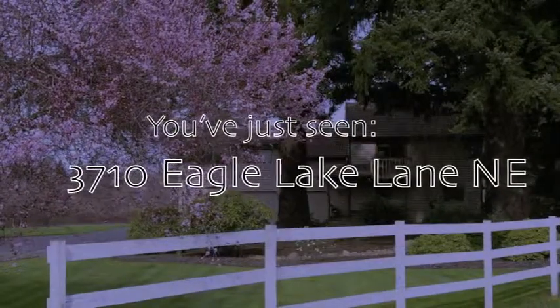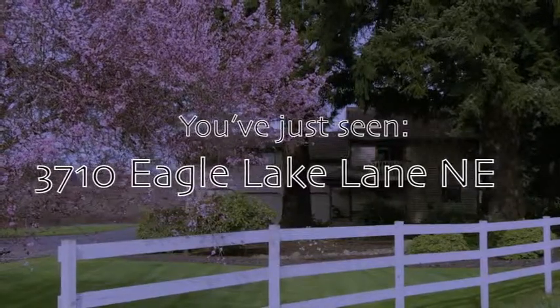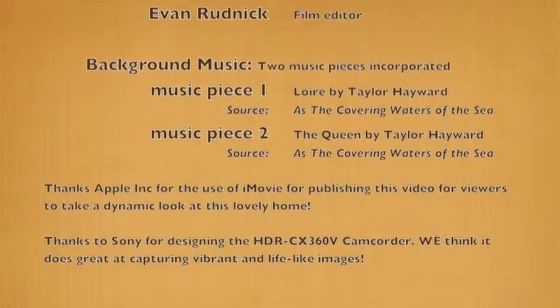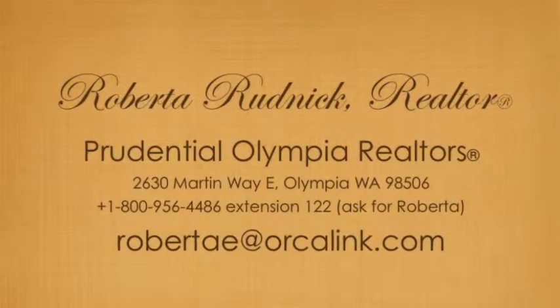The price is $379,000. This truly is an amazing property. The grounds and the landscaping are beautiful and the location is spectacular — minutes from Olympia and Lacey. Thank you for taking the time to view the tour on Eagle Lake Lane.